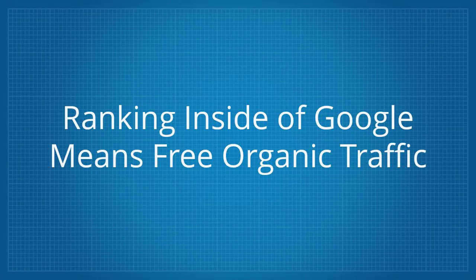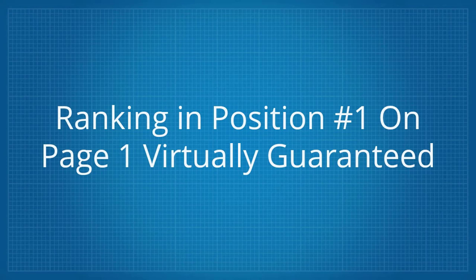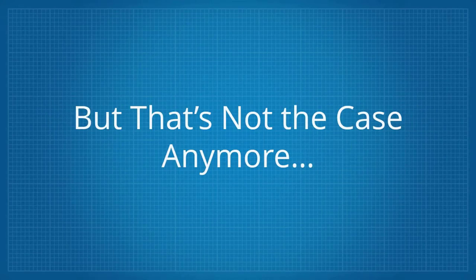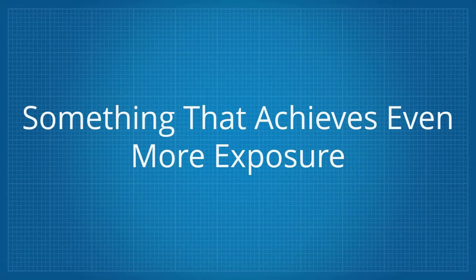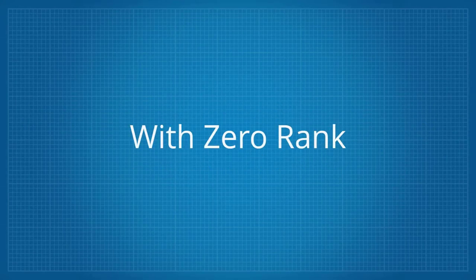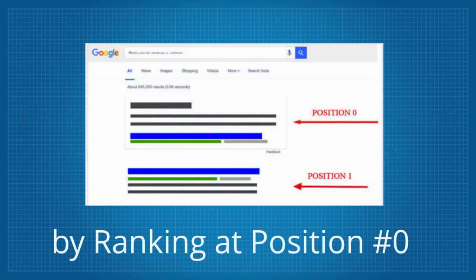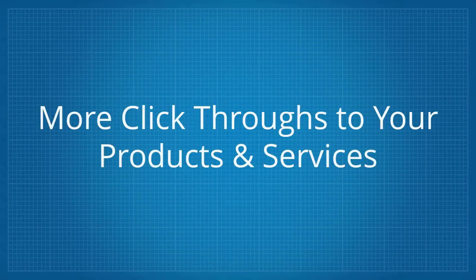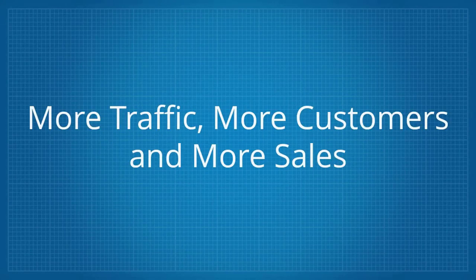Ranking inside of Google means free organic traffic, and until recently, ranking in position 1 on page 1 virtually guaranteed the most exposure and traffic for your keywords. But that's not the case anymore. Now there's something better than number 1 — something that achieves even more exposure. And it all started when Google introduced the zero rank for featured snippets. With zero rank, it's now possible to rank even higher than position 1 by ranking at position 0, gaining more exposure, more click-throughs, more traffic, more customers and more sales.